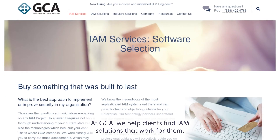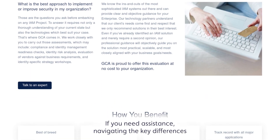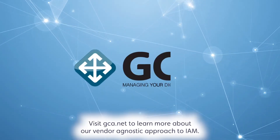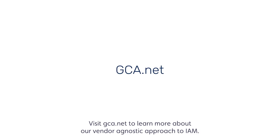At GCA, we help clients find IAM solutions that work for them. If you need assistance navigating the key differences between SailPoint and Okta, GCA can help. Visit gca.net to learn more about our vendor-agnostic approach to IAM. Take care.